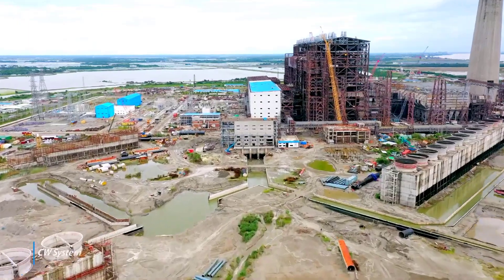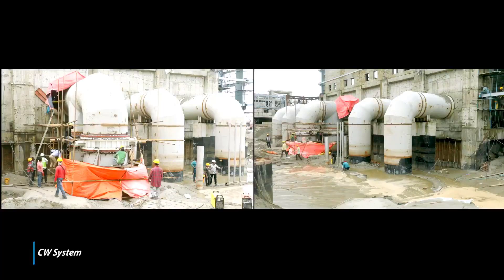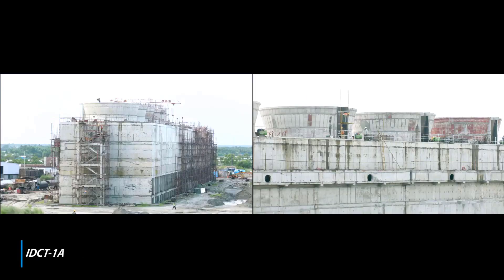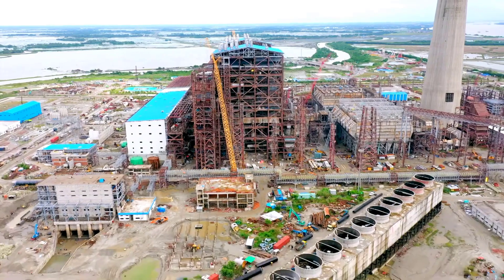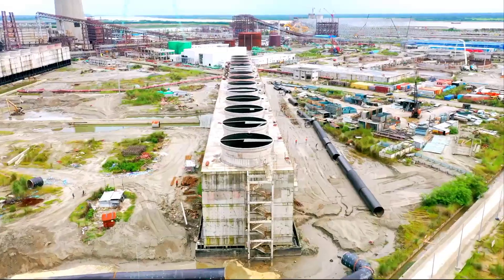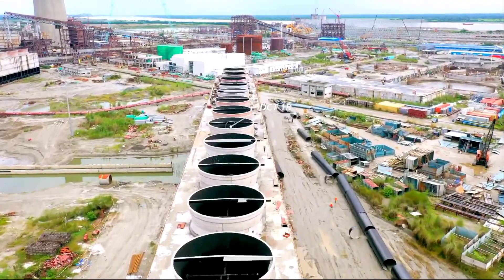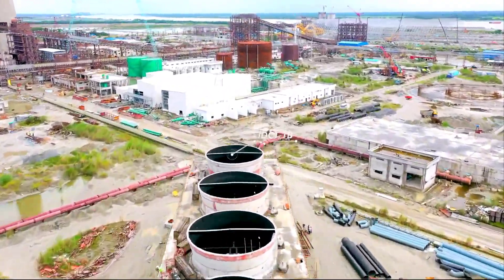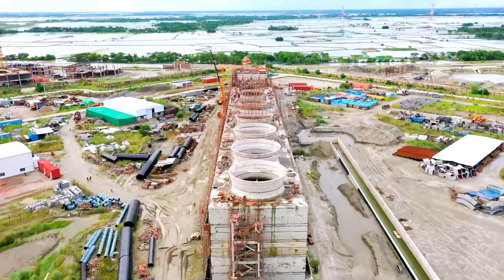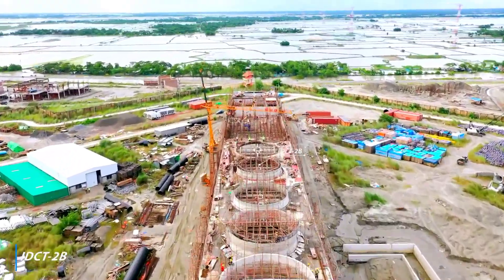Cooling water pump erection in progress. CW 4-bay and channel works in progress. CT-1A mechanical erection in progress; fill work completed for all 13 cells; all fan stacks casted in CT-1B. All 13 fan deck slabs and 6 fan stacks casted in CT-2B.